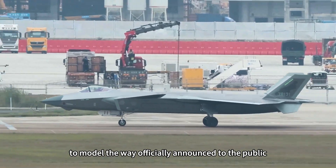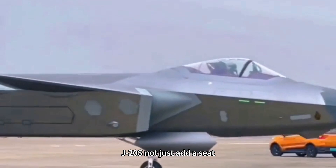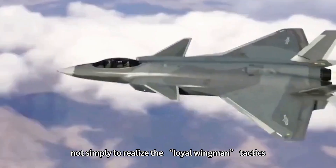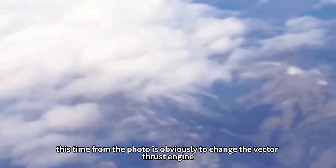The J-20S was officially announced to the public during last year's Zhuhai Airshow, around the same time the J-35A Air Force variant was also revealed. The J-20S is not simply adding a seat or just realizing loyal wingman tactics — this time the photos clearly show a change to a vector thrust engine.